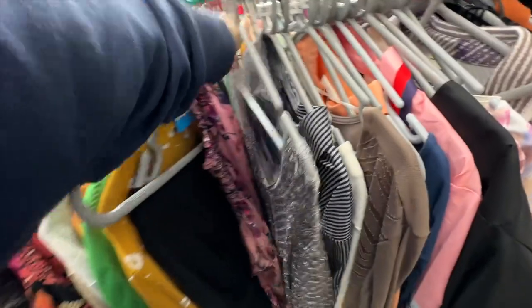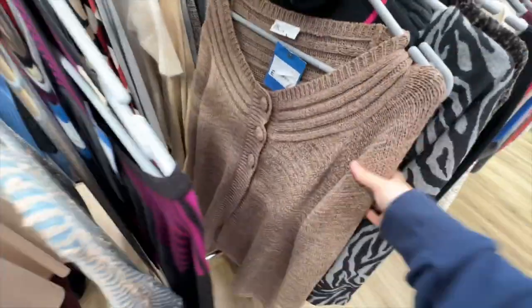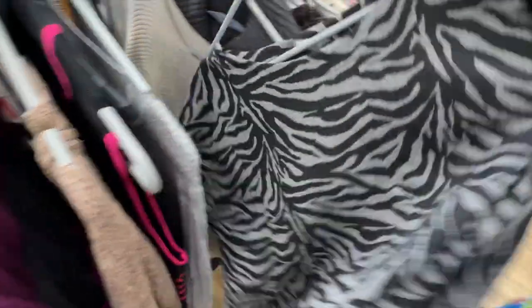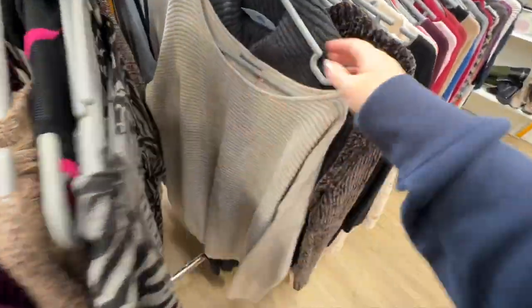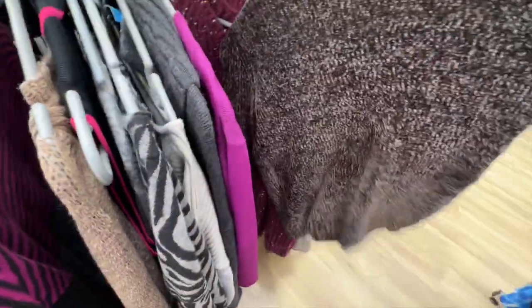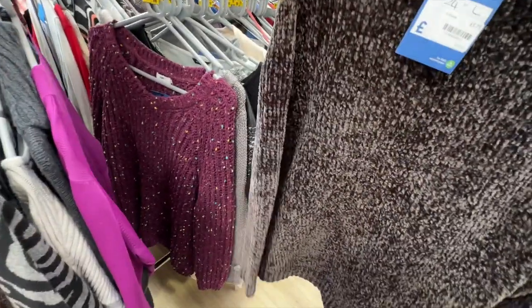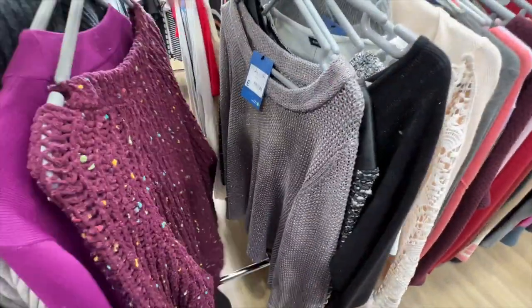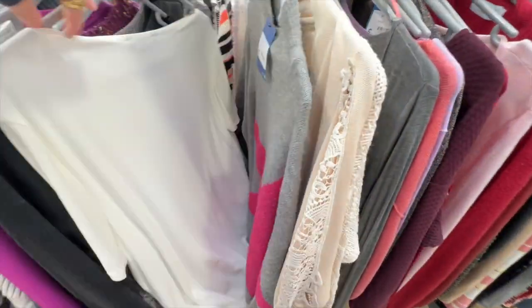Then we moved over to the jumpers. As it gets colder I am all for knitted and cosy jumpers. I do have a few already so I'm trying to limit myself, but I love vintage ones or Christmas ones with festive prints on, or woolly ones — really nice. I just have to go through every single one to make sure I'm not missing a hidden gem.